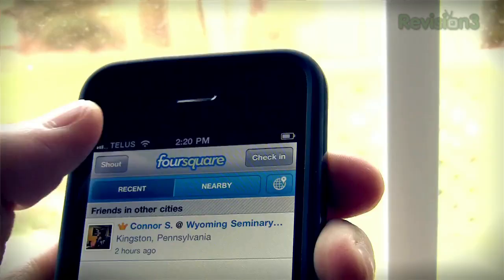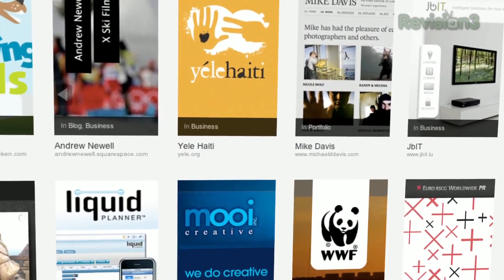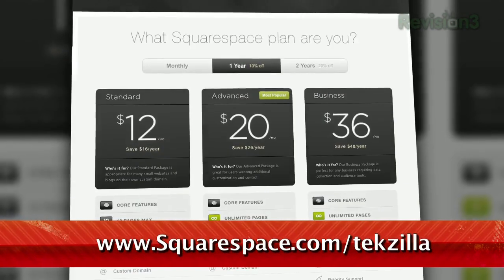Many of the internet's highest-traffic webpages are powered by Squarespace, not to mention many of the personal pages of Revision3 hosts and personalities. Check out squarespace.com/techzilla to get a two-week free trial and learn more.